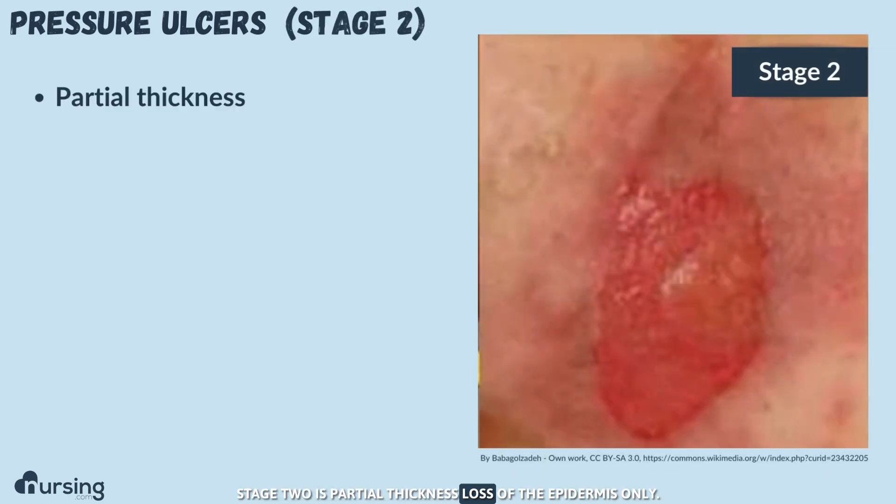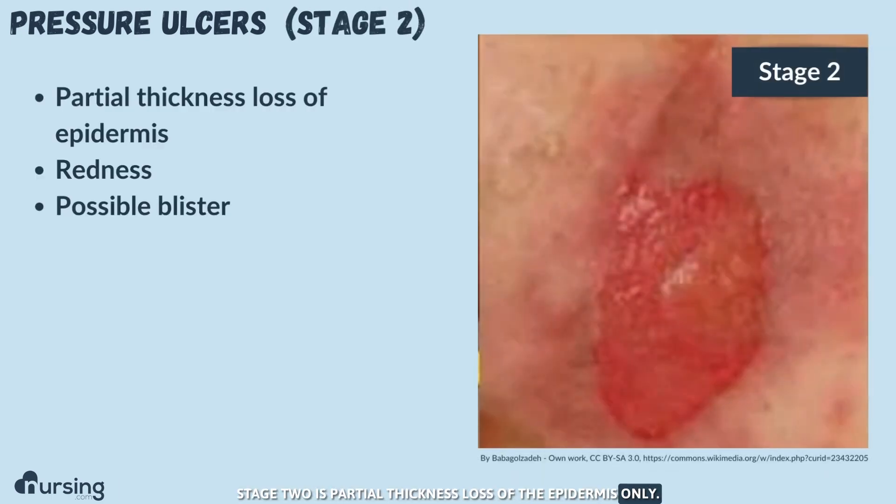Stage two is partial thickness loss of the epidermis only. It's going to be pink or beefy red, and you're going to have a little bit of loss of the top layer of skin. You might even have a blister, but it's a superficial wound.